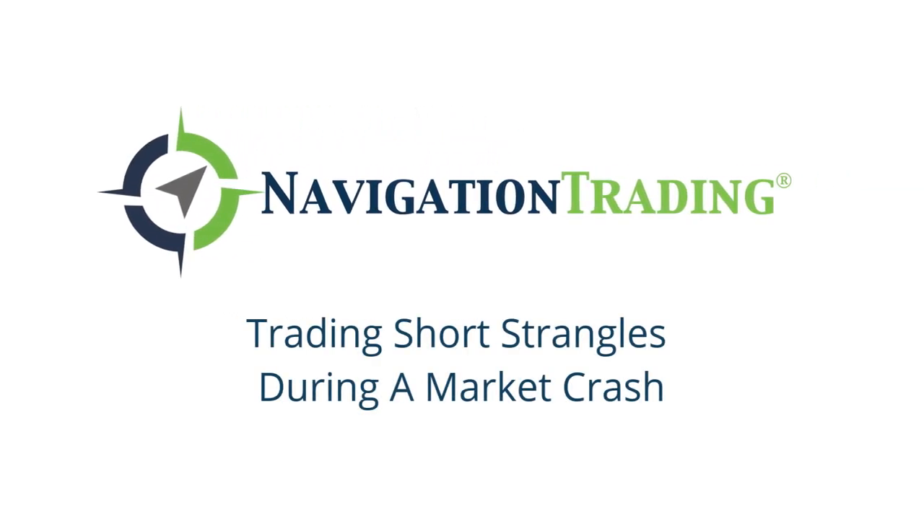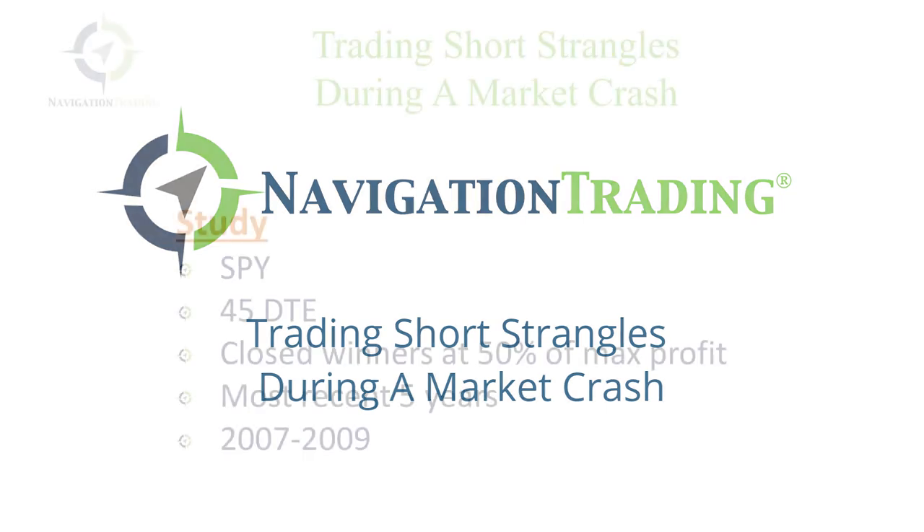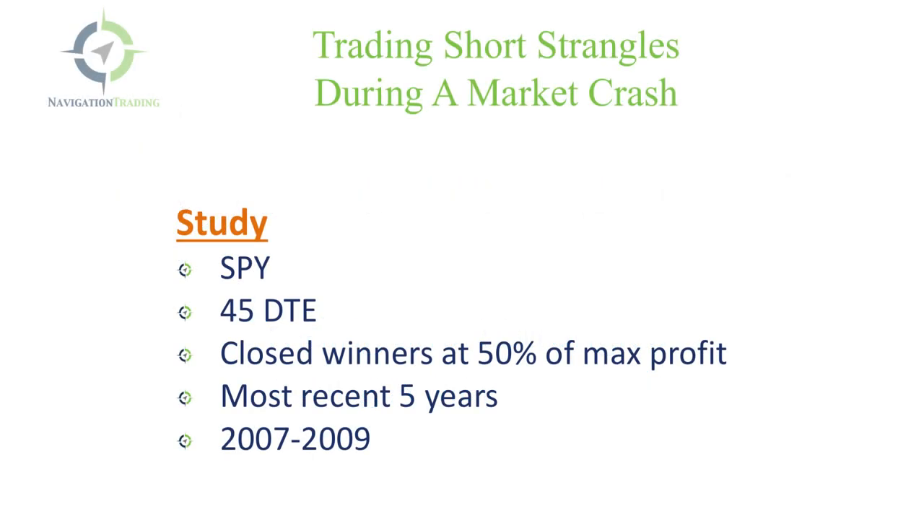Hey everyone, welcome to another video lesson from Navigation Trading. In this video, I want to talk to you about trading short strangles during a market crash. We get this question from our members all the time. The strategy is working great now, but what happens if we have a crash like we did in 2008? Many times, newer traders have a fear of trading naked options. They think, if 2008 happens again, I could lose all my money. So I want to take this video to show you a back-tested study of trading short strangles.